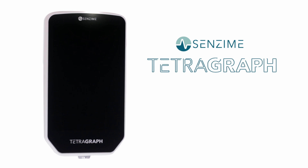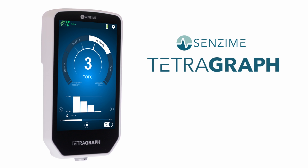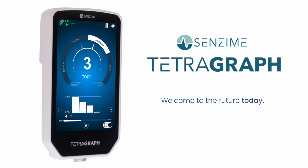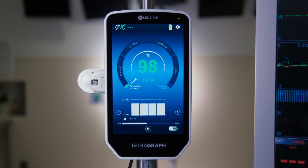Introducing the next-generation TetraGraph, setting a new standard in intelligent, quantitative, train-of-form monitoring. Welcome to the future today, featuring the new TetraGraph level of block gauge.